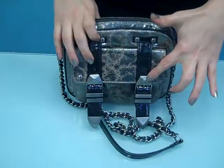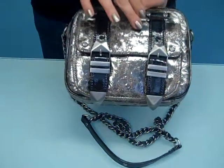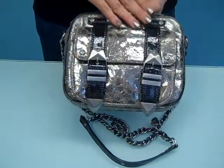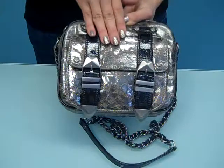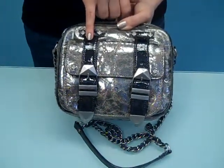The bag has the antique silver hardware, and this Anthracite Puzzle Leather is basically a silver overlay on kind of a taupe background, so where the leather crackles, you see the taupe coming through, and it's paired really well with this nice black patent trim.